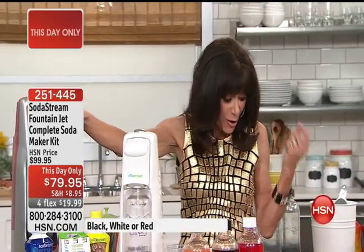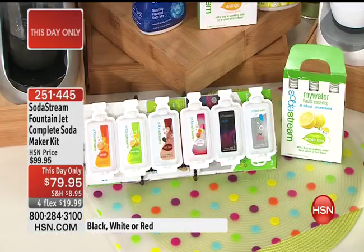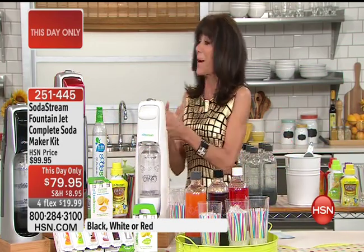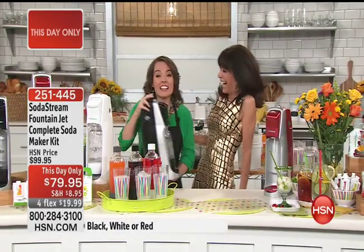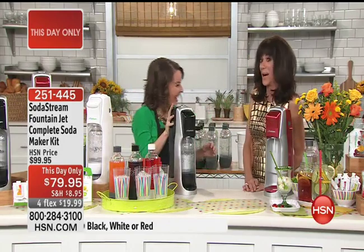You are getting the SodaStream maker, the CO2 cartridge, the one-liter carbonated bottle, and choices of flavors — diet cola, Country Time Lemonade, soda samplers, and My Water flavors. This is a complete configuration. Carrie Maletta is with me today. I use my SodaStream not only every day, I use it many times a day — it's something that when you have it in your life you wonder how you ever lived without it.